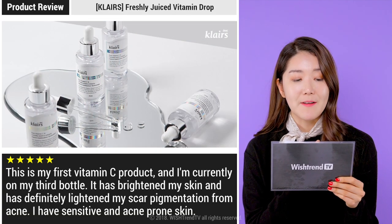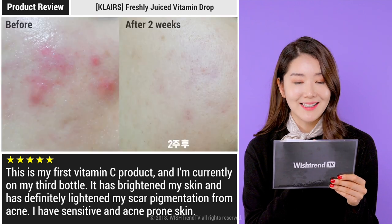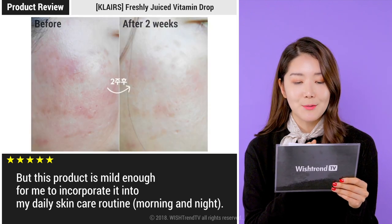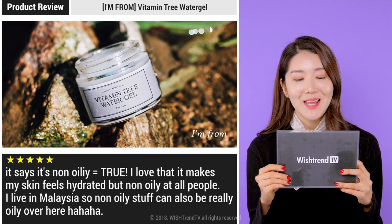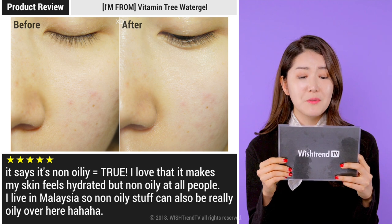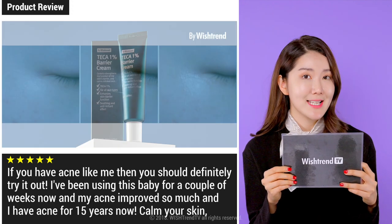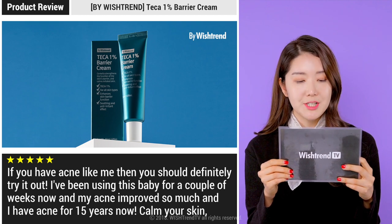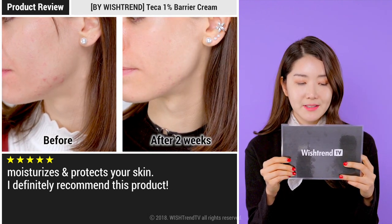Moving on to the Vitamin Drop review: 'This is my very first vitamin C product. I'm currently on my third bottle. It has definitely lightened my scar pigmentation from acne. I have sensitive and acne-prone skin, but this product is mild enough for me to incorporate into my daily skincare routine for both morning and night.' Moving on to the I'm From Vitamin Tree Water Gel: 'It says it's non-oily, and it's true. I love that it makes my skin feel hydrated but non-oily at all times. I love how my skin feels and looks after application.' For the Teca cream: 'If you have acne like me, then you should definitely try this out. I've been using this for a couple of weeks now, and my acne improved so much — and I have had acne for 15 years. This helps to calm your skin, moisturizes, and protects your skin. I definitely recommend this product.'